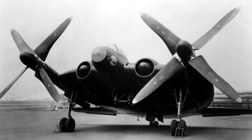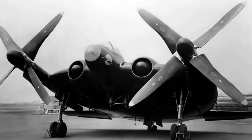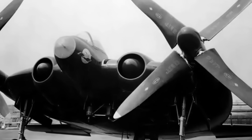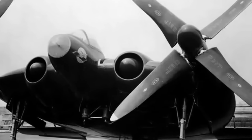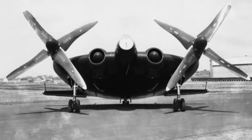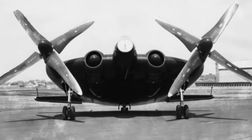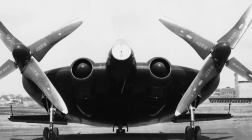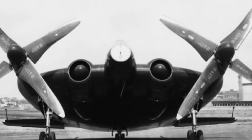The Vought XF-5U Flying Flapjack. Designed in the closing years of World War II, the XF-5U was an experimental naval fighter shaped like a disc. Its unique all-wing design gave it incredible lift and near-vertical takeoff capability. Its role was to operate from short carrier decks, providing agility and endurance in combat. However, the rise of pure jet fighters made the program obsolete before it could be deployed. It remains one of the most unusual canceled fighters in US aviation history.